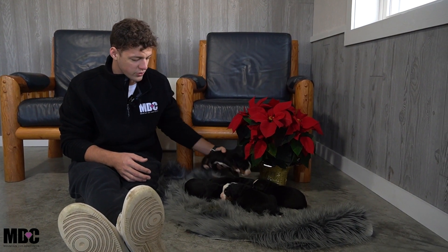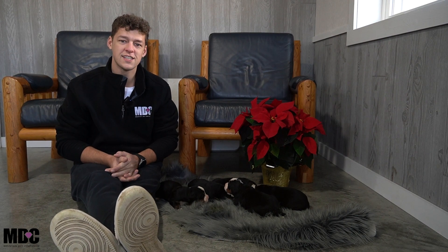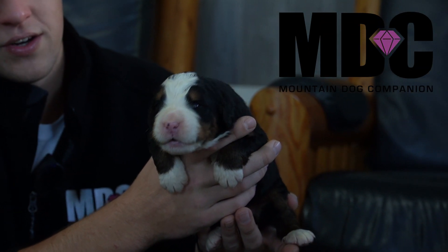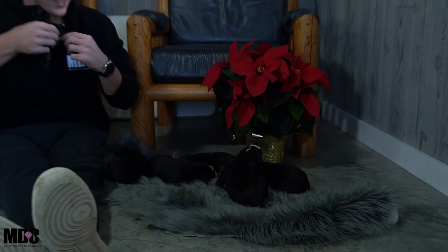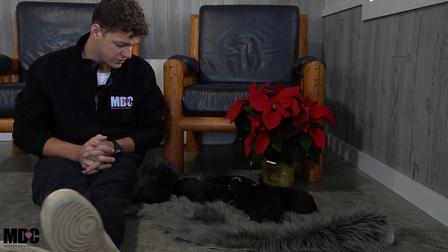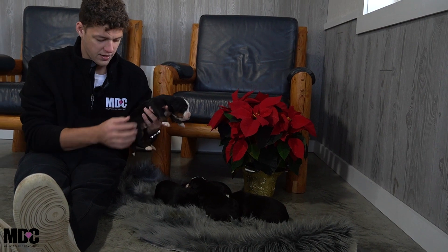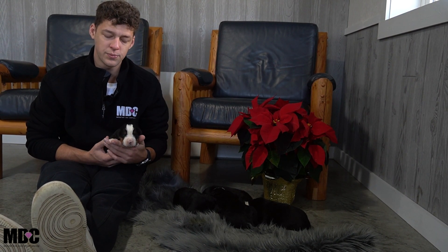Hello guys, welcome back to the Mountain Dog Companion, hanging out with Zara and Benny's litter of five boys and four girls. Everyone's doing great — just want to do a little litter reveal or update for you here at around two and a half to three weeks. They're all doing great, coming along very well, and I'm super excited to see how these guys develop.